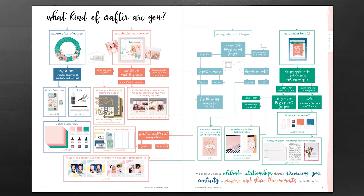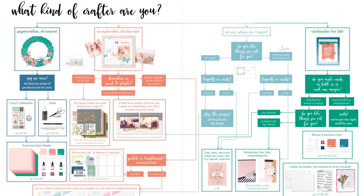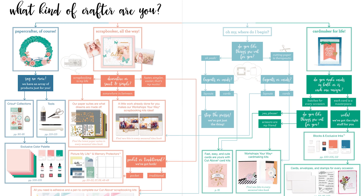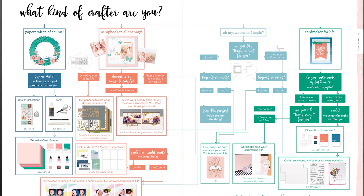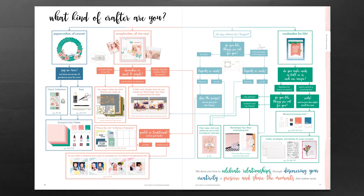We also have a great new chart to help you find the perfect products for your crafting type. We have everything from paper crafters to scrapbookers to card makers to people who are brand new to Close to My Heart. This flow chart is the perfect beginning if you're not really sure what products to start with. Use it to follow your way through the different offerings that we have for you.